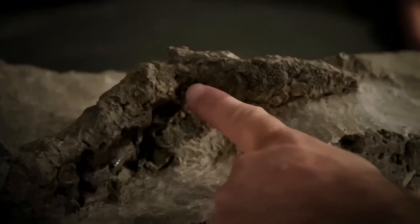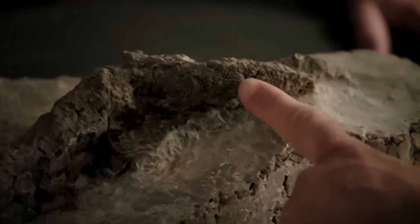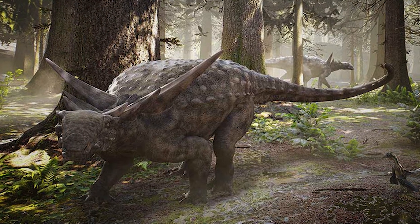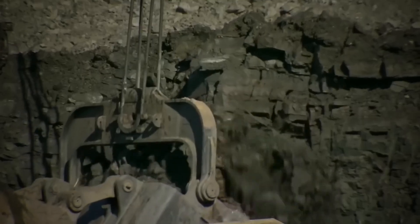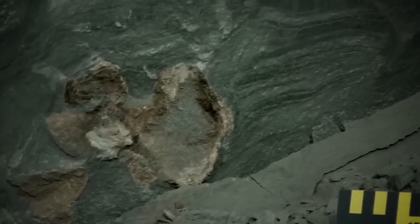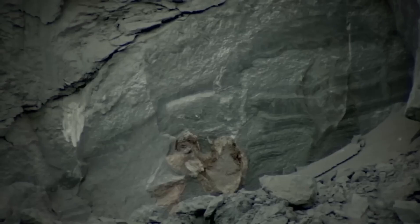Let's uncover the fascinating story behind one of the most remarkable dinosaur fossils ever found. The story of this unexpected discovery begins in 2011, when Sean Funk, operating heavy machinery at the Millennium Mine in northern Alberta, noticed an unusual rock that stood out from the surrounding industrial mining landscape.